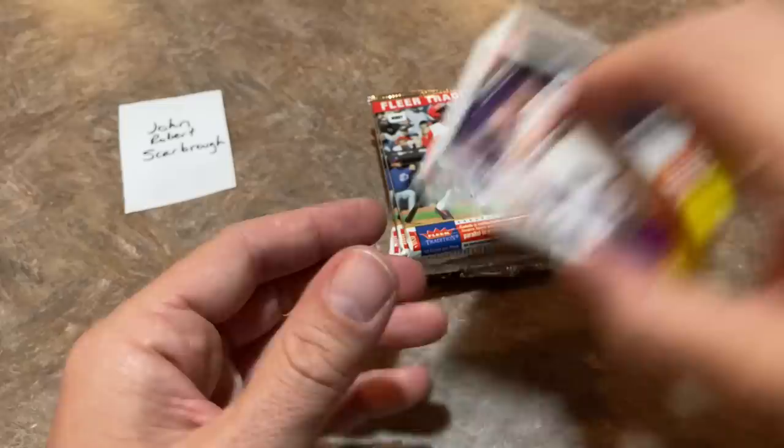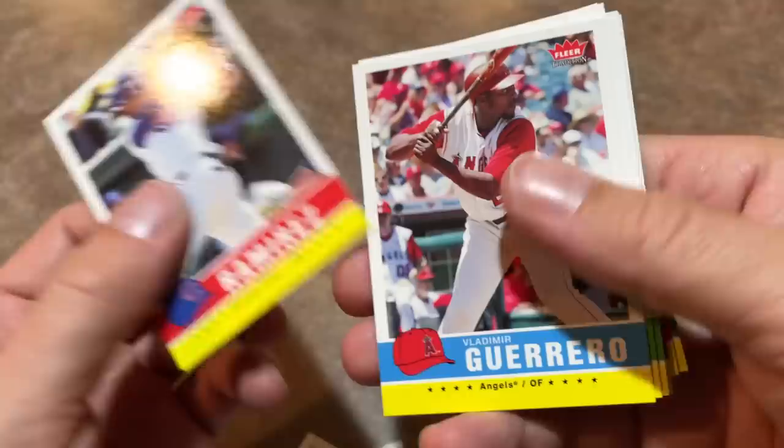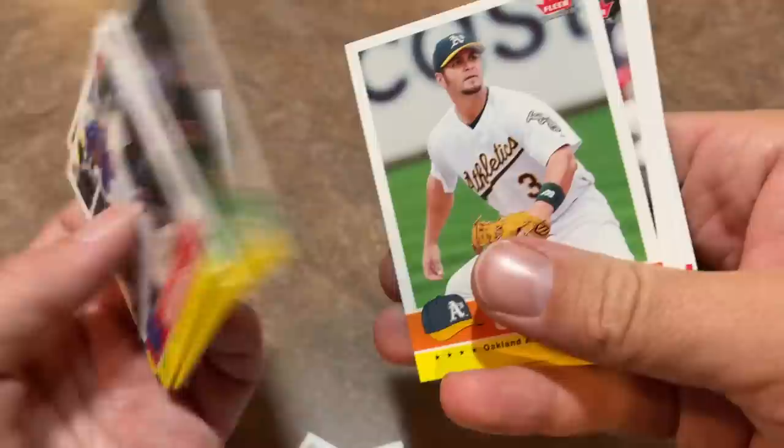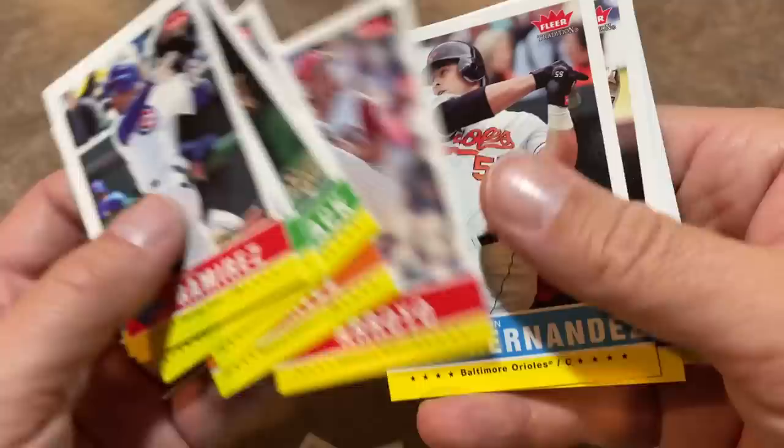We've got six packs left. There's Aramis Ramirez. Hall of Famer Vladimir Guerrero Sr. Tim Hamulak — I don't remember him at all. It looks like that's his rookie card and he looks about 40 years old in that picture. He was born in 1976, so he would have been about 30 — late bloomer, I guess. Bronson Arroyo with that stiff leg kick. Ian Kinsler rookie card — another nice one, Kinsler had a good career. Beltran and Sweeney is the last one.